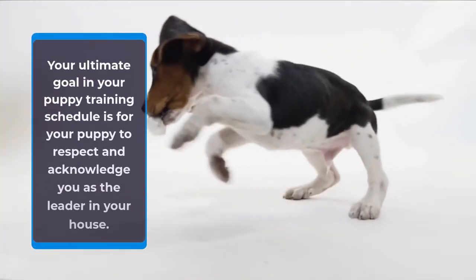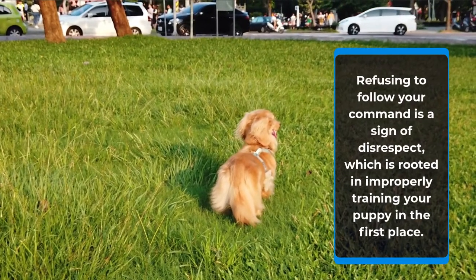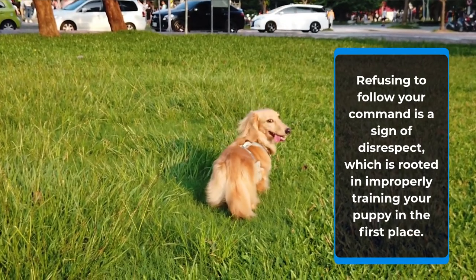Your ultimate goal in your puppy training schedule is for your puppy to respect and acknowledge you as the leader in your house. Refusing to follow your command is a sign of disrespect, which is rooted in improperly training your puppy in the first place.